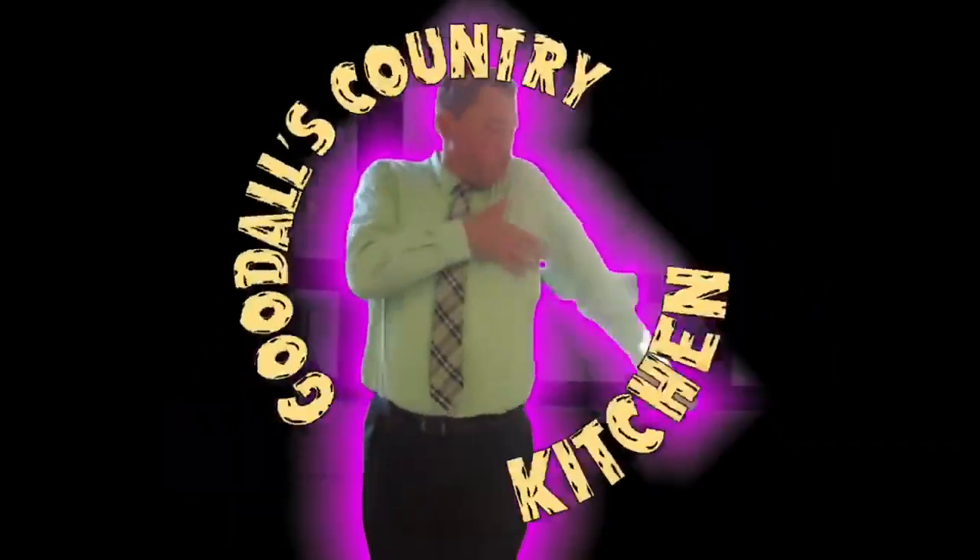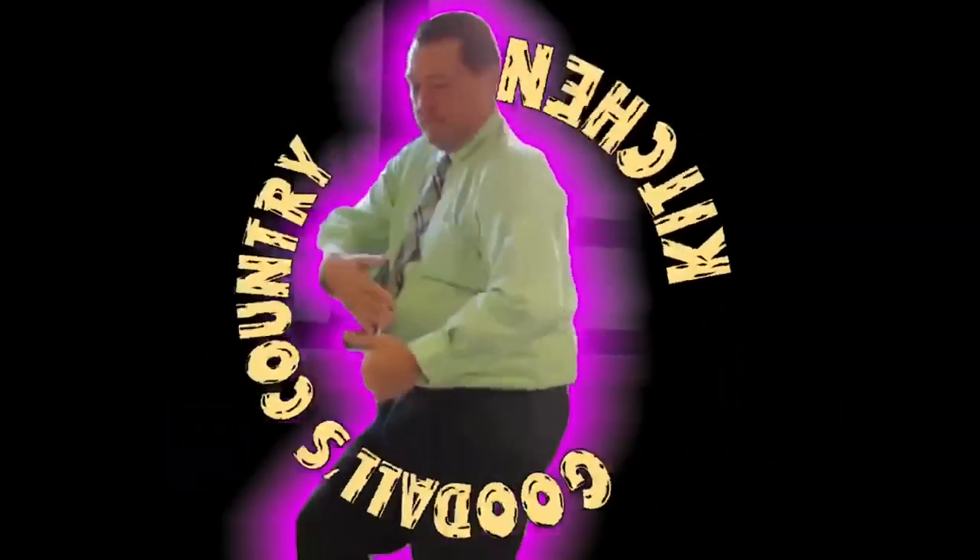Y'all know nothing about this, you need to pay attention. Sit back and relax, it's time for Gordahl's Country Culture.